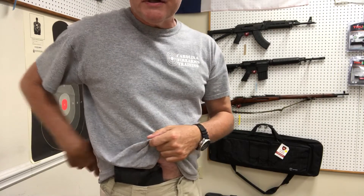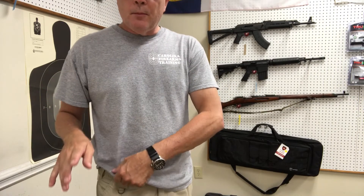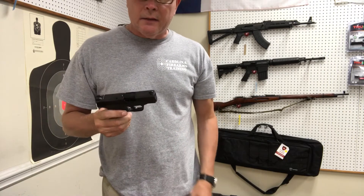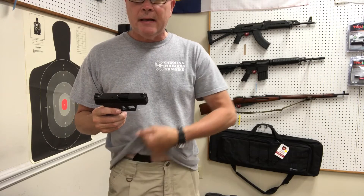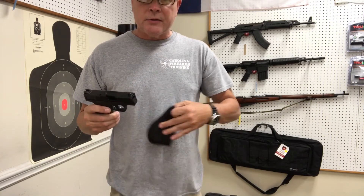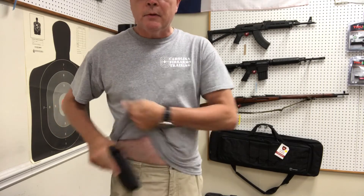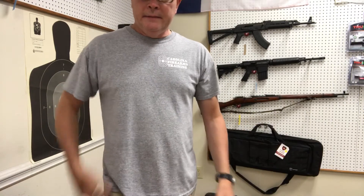It can be worn at the four o'clock position, or even in the small of the back. For the draw, I come up, raise the clothing, and draw. If you notice, the only thing that comes out is the gun — the holster stays in the pants, stays inside the lining. And typically when I re-holster, I'll just take the holster out, put the gun back in the holster, and then go back inside the waistband, and I'm done.